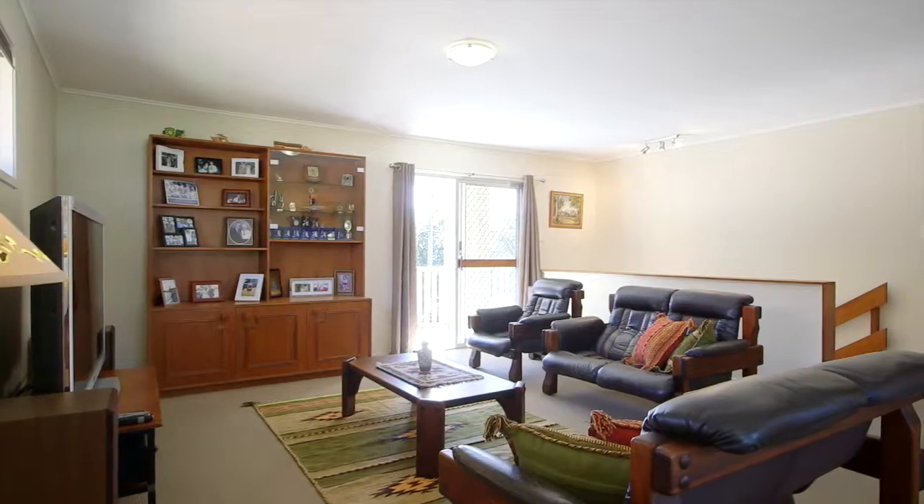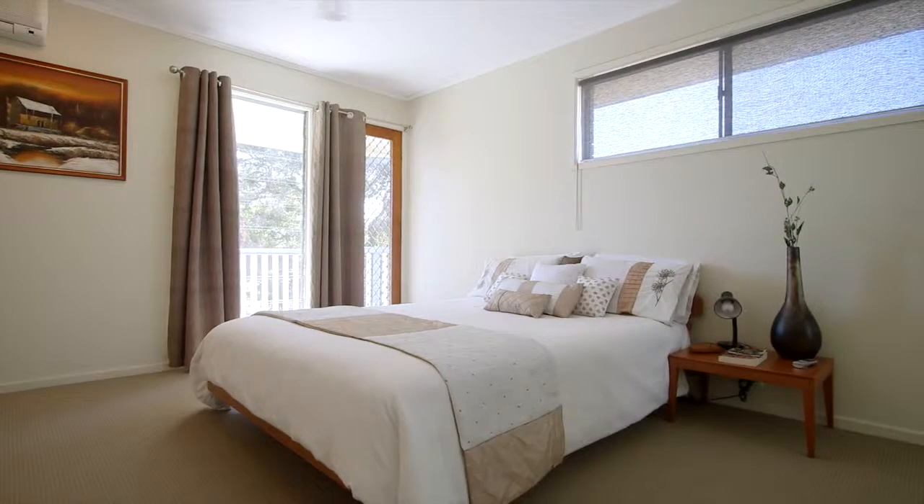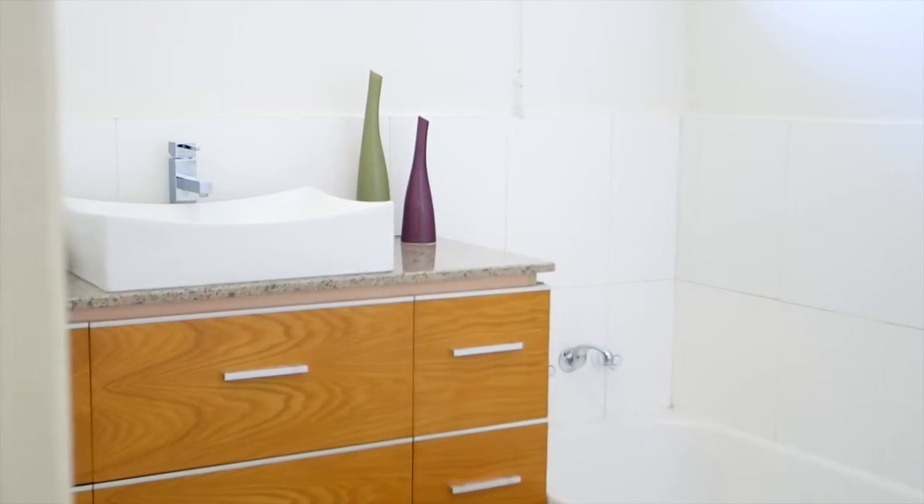The average sale price of Oxley homes is now well above the asking price of this one, so future capital growth could easily be achieved with some clever improvements and a bit of elbow grease.